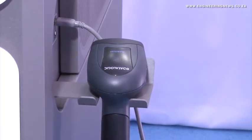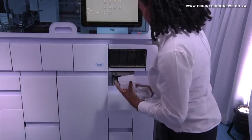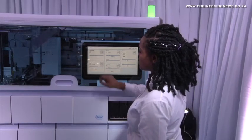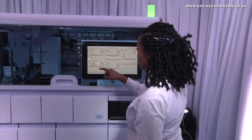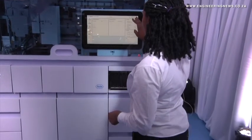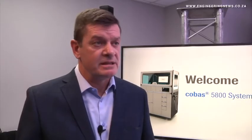The Cobas 5800 focuses on the molecular work area, in particular disease area testing itself. To give some practical examples, the continent has a high burden of HIV, which can be consolidated and run on the Cobas 5800. It can also address TB, and having moved into the endemic phase following the pandemic, the Cobas 5800 can run SARS-CoV-2 PCR tests. This really helps to adapt and respond a lot quicker to disease burdens.